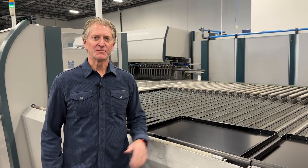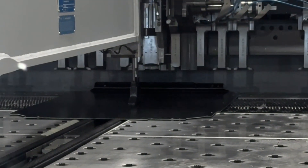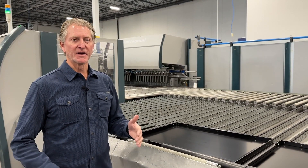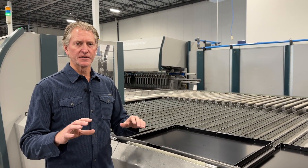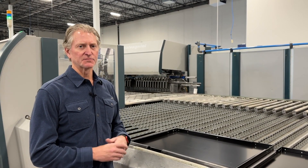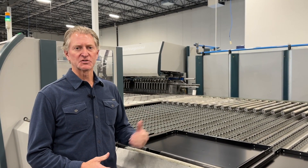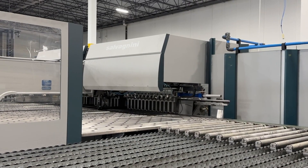Now we're at our Salvagnini P4, which is the bending system. Basically what happens here is that the punched blank is automatically fed into the bending unit where it's referenced, and then with the CNC code it does all of this complex forming to make a lot of panels and boxes — all automatically within the machine. It does all of its tool changes automatically and we can hem and do different radii.